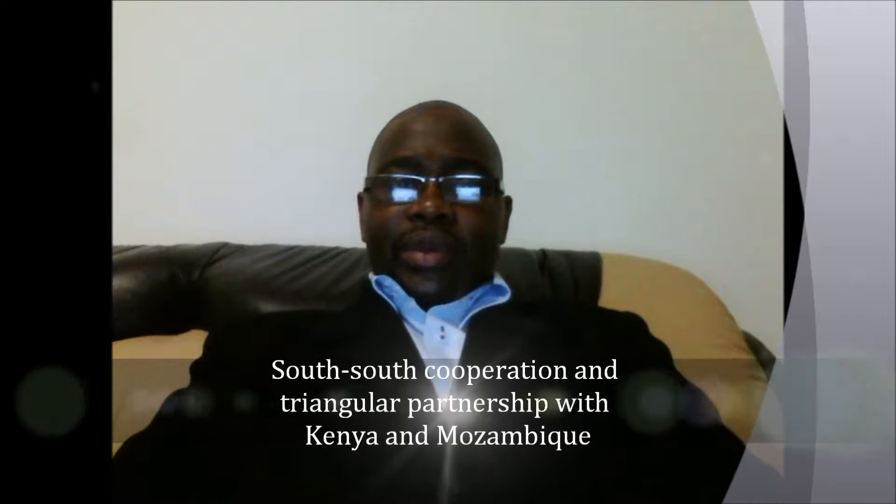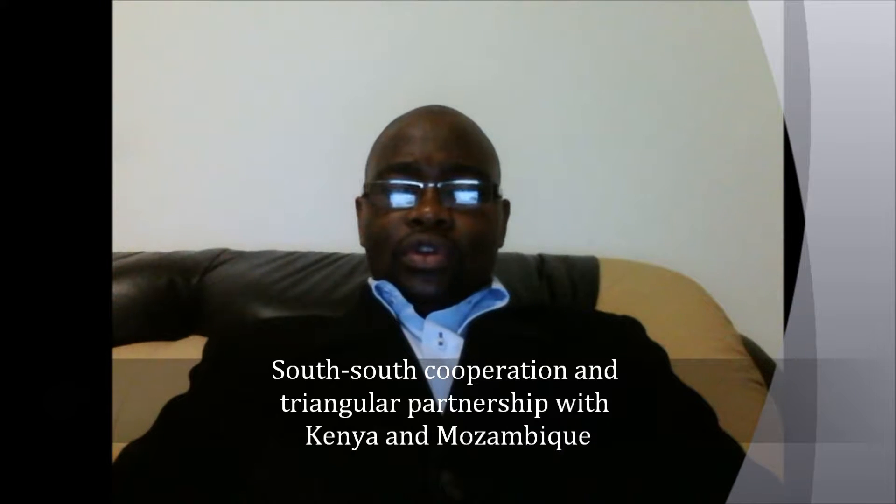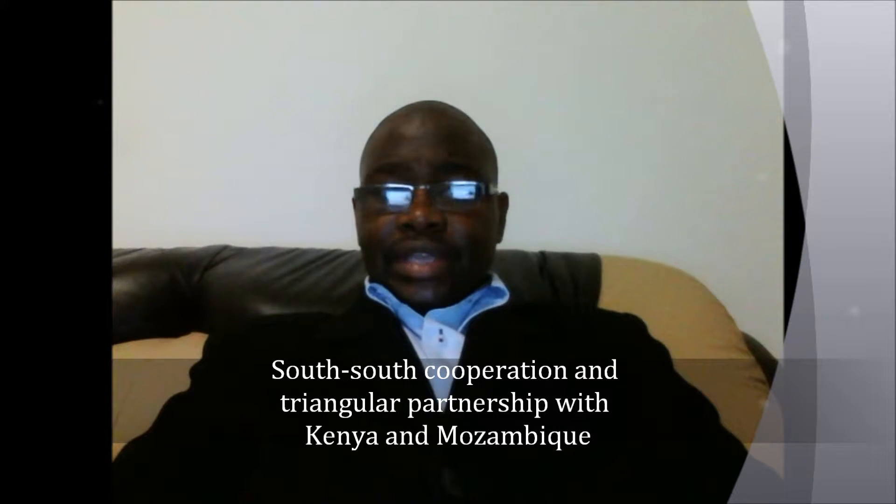These pipes are perforated to ensure that water is abstracted from the sand for human use. This technology has been widely used in other countries like Kenya and Mozambique, where Swaziland was privileged enough to go through South-South Cooperation and Triangular Cooperation to learn from the Kenyan people on how they survive under the adverse impacts of climate change.